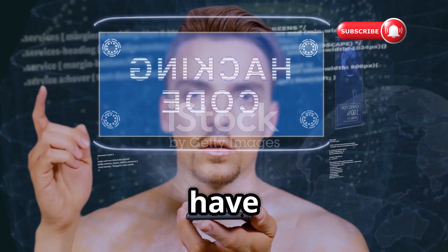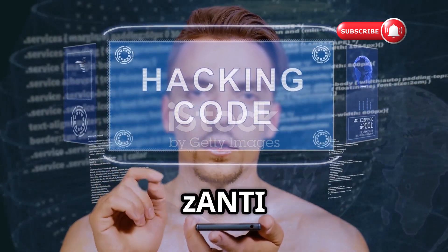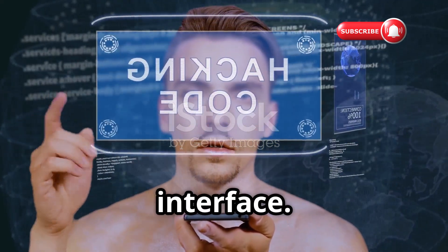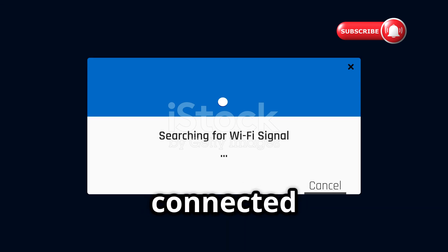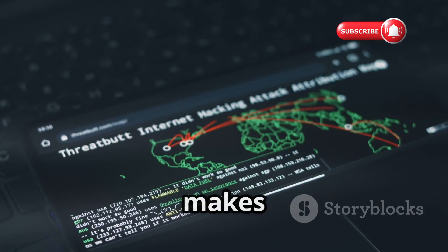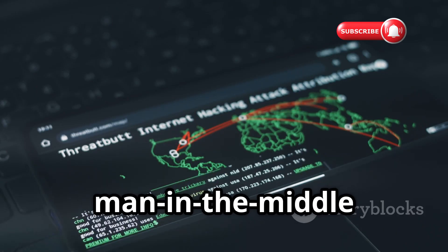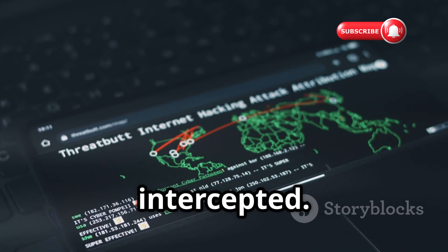At number six, we have Zanti. If NetHunter represents the manual expert approach, Zanti offers powerful capabilities through a much more automated interface. Zanti performs comprehensive network mapping, identifying every connected device with detailed information like MAC address, operating system, and open ports. What makes it compelling for education is its ability to simulate man-in-the-middle attacks, demonstrating how easily unencrypted traffic can be intercepted.